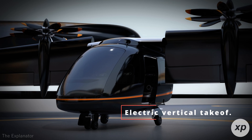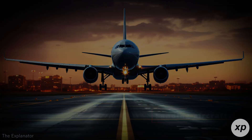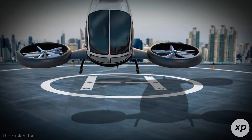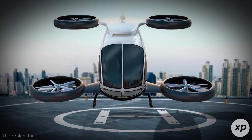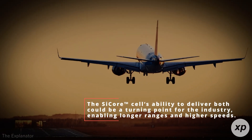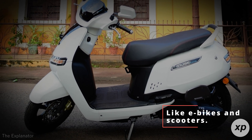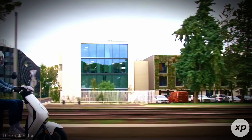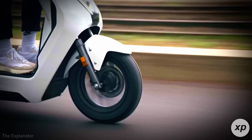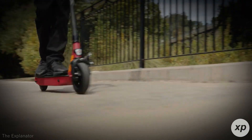Advanced air mobility applications, including electric vertical takeoff and landing aircraft, stand to benefit immensely as well. These vehicles require a delicate balance of high power for takeoffs and landings and high energy for sustained flight. The SciCore cell's ability to deliver both could be a turning point for the industry, enabling longer ranges and higher speeds. Another exciting prospect is light electric vehicles like e-bikes and scooters, where the cell's high energy density and manageable discharge rates make it ideal for compact, portable applications — opening the door to more affordable mobility solutions for urban environments.